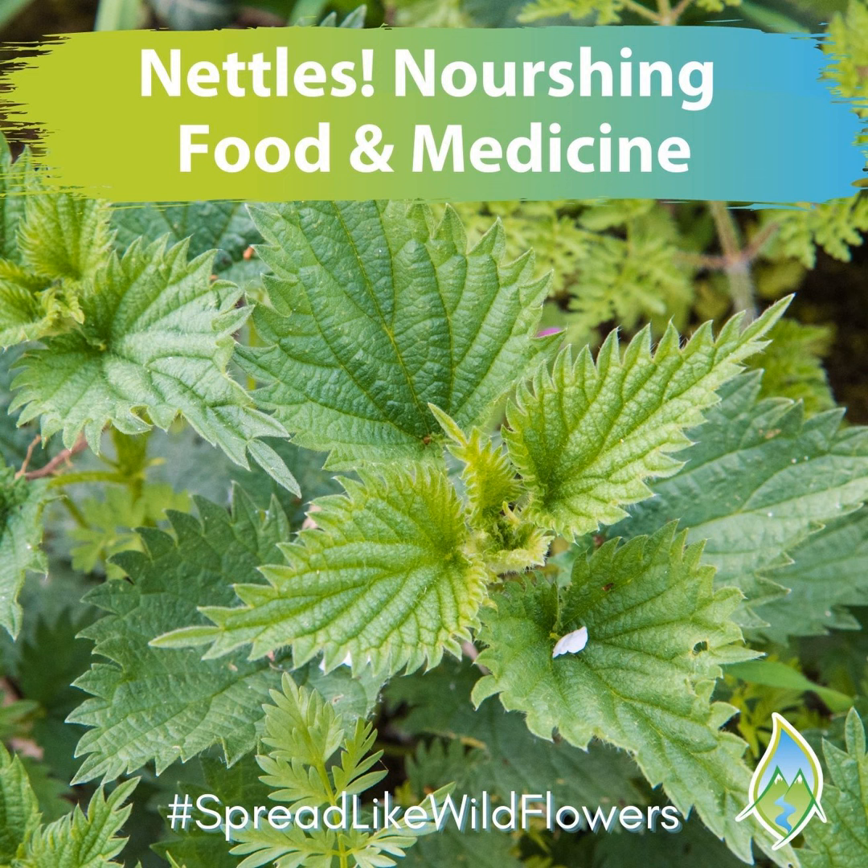Let's talk about one of the most nourishing plants out there — a plant that is feared by so many due to its oh-so-famous sting, yet a plant that is incredible food and incredible medicine. The plant is stinging nettles. If you've ever wondered just a little bit how this plant could possibly be a good plant, stay tuned for this episode and I'm going to dish it all out for you.